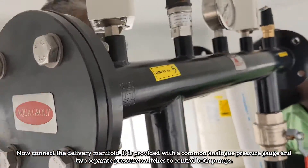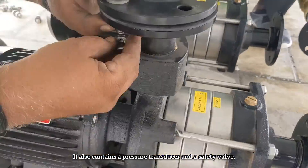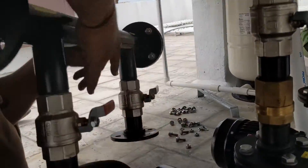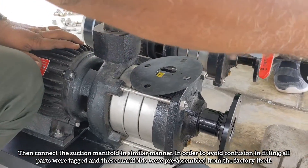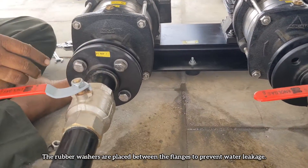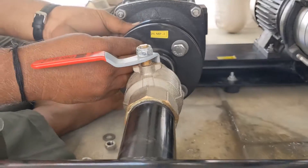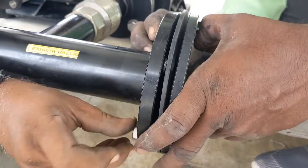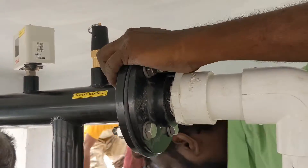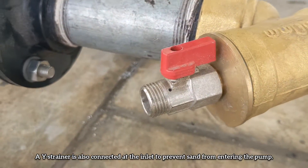Now connect the delivery manifold. It is provided with a common analog pressure gauge and two separate pressure switches to control both pumps. It also contains a pressure transducer and a safety valve. Then connect the suction manifold in a similar manner. In order to avoid confusion in fitting, all parts were tagged and these manifolds were pre-assembled from the factory. Rubber washers are placed between the flanges to prevent water leakage. These manifolds are then connected to the inlet and outlet of the plumbing lines.